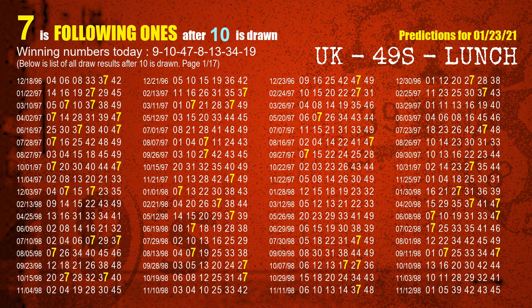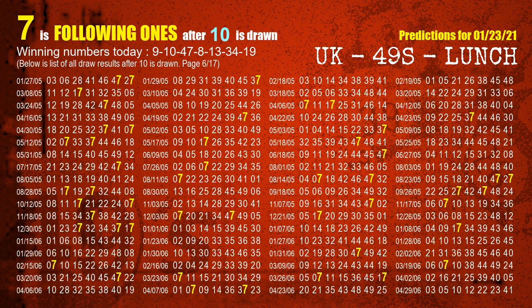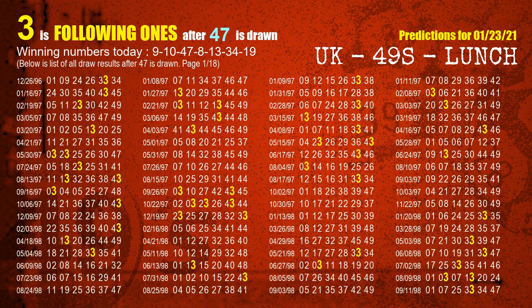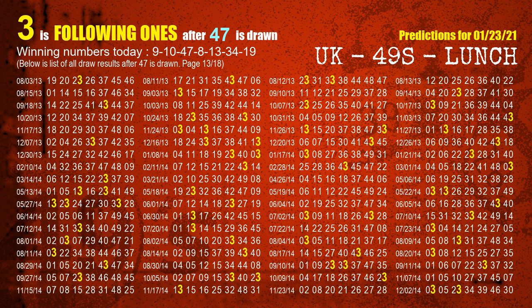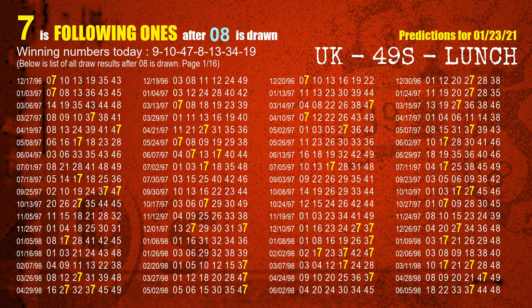The second winning number is 10 — the most frequently following units digit is 7 when 10 is the winning number in last draw. The third winning number is 47 — the most frequently following units digit is 3 when 47 is the winning number in last draw. The fourth winning number is 08 — the most frequently following units digit is 7 when 08 is the winning number in last draw.